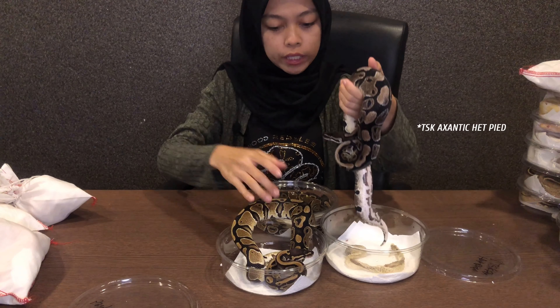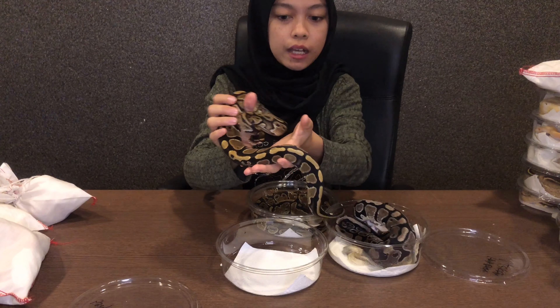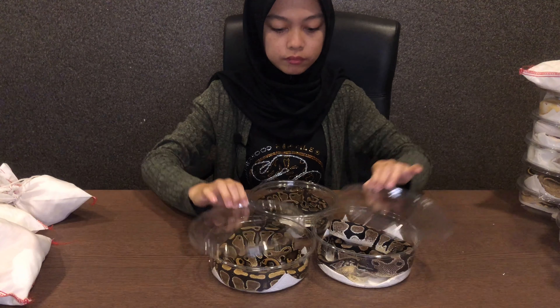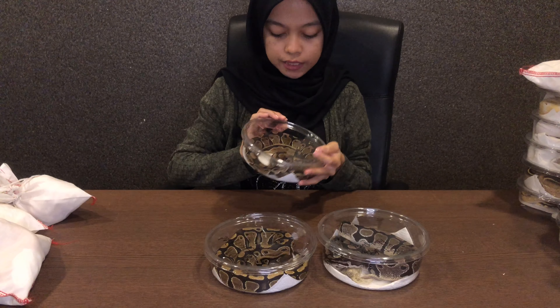Exantic ni kalau kahwin dengan normal double het Exantic pipe ni, dia akan menghasilkan Exantic Pipe. Ok ni pun double het Exantic pipe.